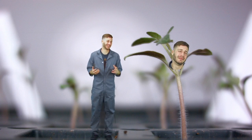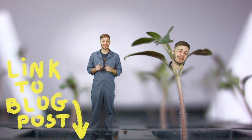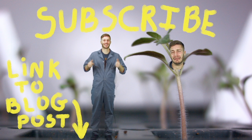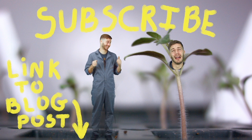Thanks for watching this video on Thigmomorphogenesis. If you want an extra dose of science, check out the blog post. If you want to be a nice person, click the like. And if you want more plant science, subscribe. Now, who wants some tickles? Yes, I do.